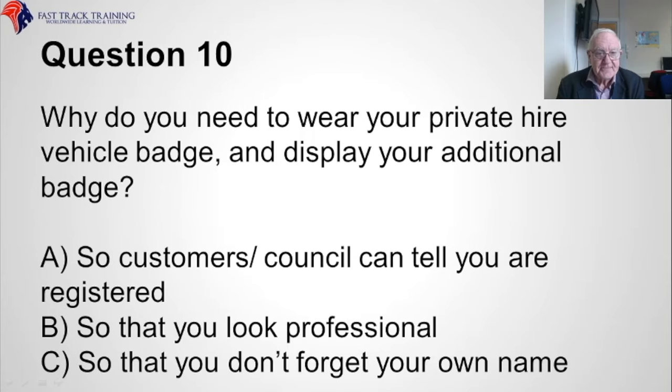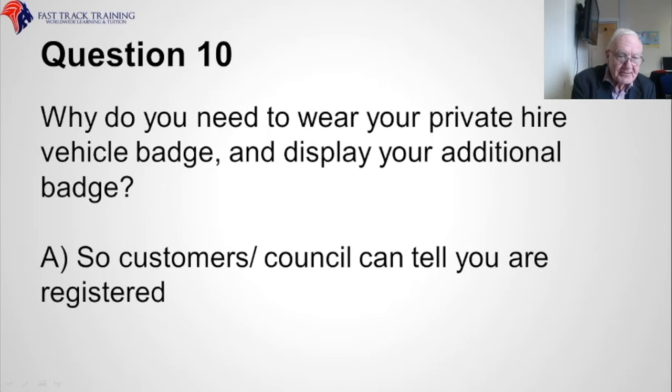Question ten. Why do you need to wear your private hire vehicle badge and display your additional badge? Is it A, so customers and the council can tell you are registered, B, so that you look professional, or C, so that you don't forget your own name? The correct answer is A, so customers and the council can tell you are registered.